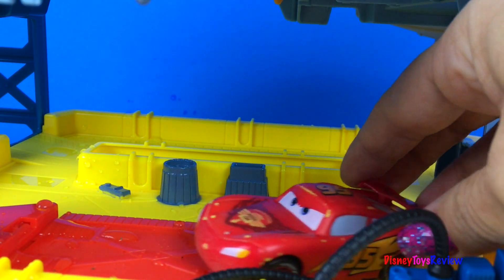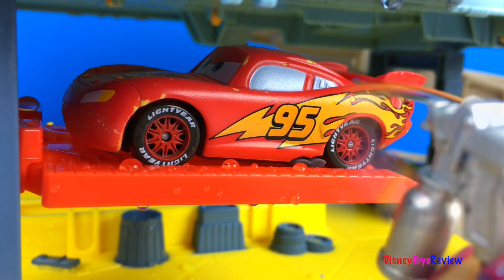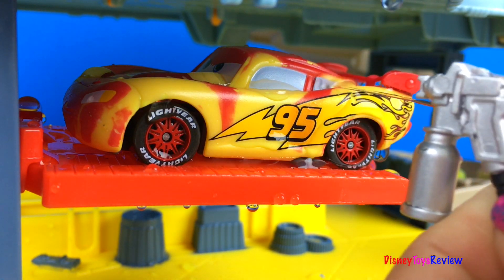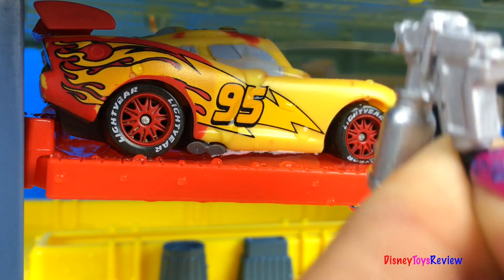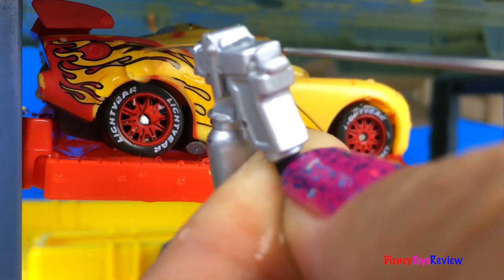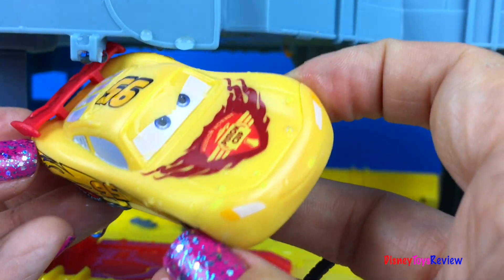Wow, it's Lightning McQueen. Are you ready for a paint job, Lightning McQueen? This is a great look for Lightning McQueen.